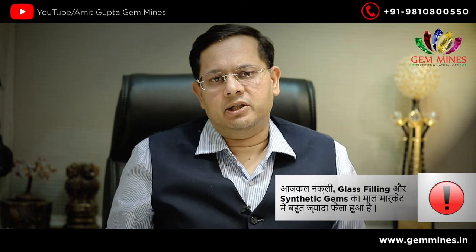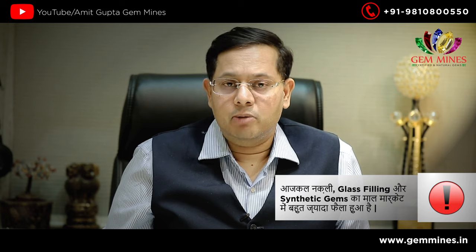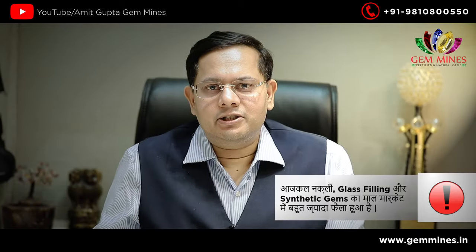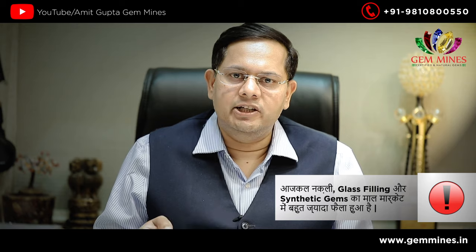70% of neelam in today's market is treated. So it is very important to get an IGI certificate. Where there is a certificate for neelam, if it states natural, unheated and untreated, that is the IGI certificate from the Gemological Institute.